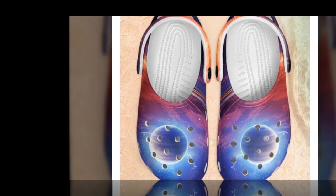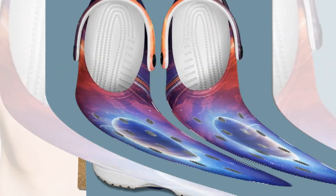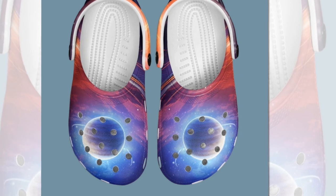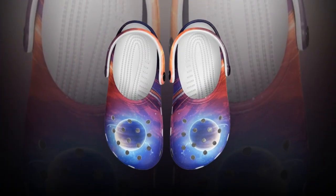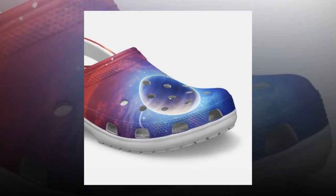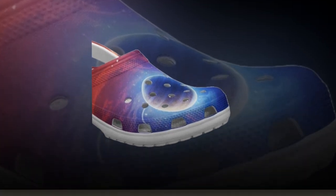All in all, these Galaxy Croc style clogs are a great blend of style, comfort, and functionality. If you're someone who wants easy slip-on shoes that can handle anything from the beach to rainy streets and look amazing while doing it, these are a must-have — they make you feel like you're walking in space. You'll find the product link in the description and comment section. Thanks for watching, everyone. If you found this review helpful, make sure to give it a thumbs up and hit that subscribe button for more awesome content. Let me know in the comments where you'd wear these Galaxy clogs. Until next time, stay comfy, stay stylish, and keep exploring the universe.